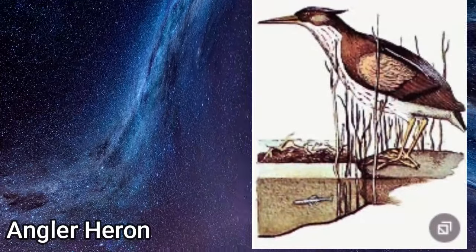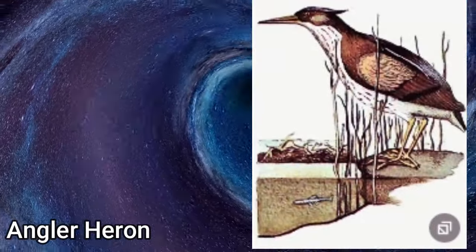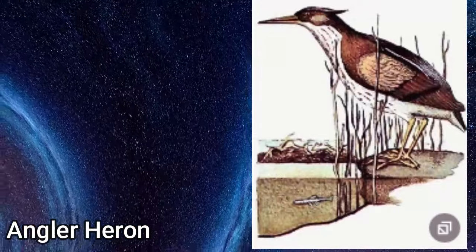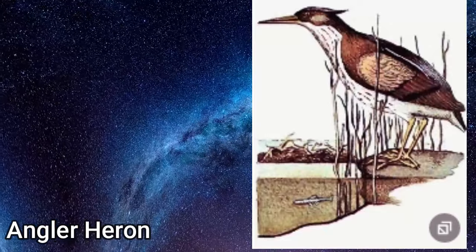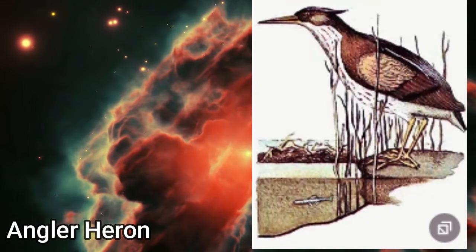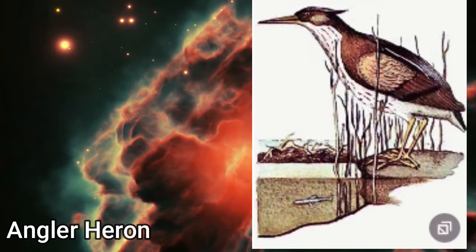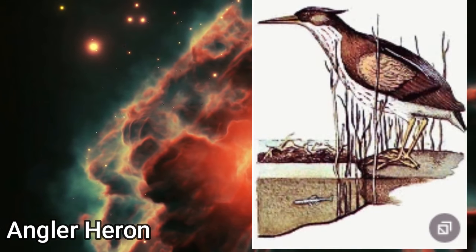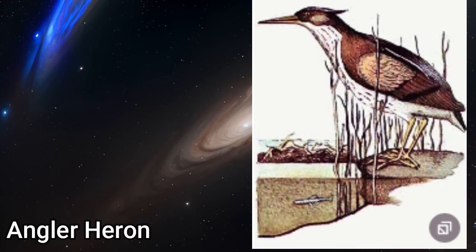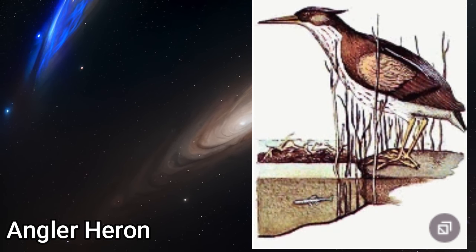The Angler Heron. An ardeid heron from the temperate wetlands of North America, descended from the green heron. Fishing skills have been developed to a high degree by the angler heron. This bird creates shallow ponds at the water's edge, in the shade of overhanging trees, by scraping at the river bottom and constructing shallow dams. On the shore nearby, it accumulates a heap of droppings and fish remains to attract beetles and flies. These it then picks up and drops into the shallow water to entice the fish into its pond, where they are easily caught.